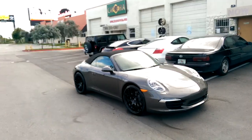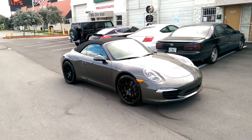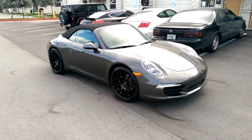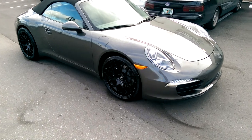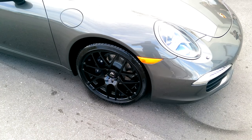This is your boy KB from Dozen Tires TV at Dozen Tires Icon. Tires, wheels, and more shipped to your door. Right now we're looking at the Porsche Carrera 911 with the Avant-Garde Ruger — all black, great looking vehicle, great looking wheels.